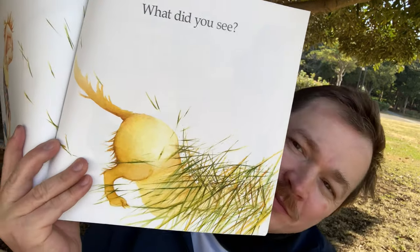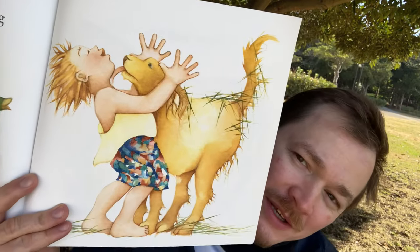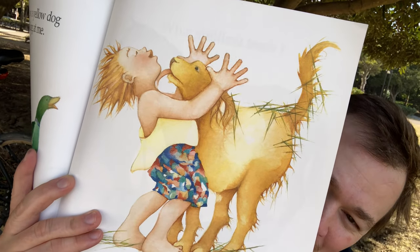I went walking. What did you see? I just saw one walk by me, one of these animals — and I see one right now, I'm looking at one. I saw a big yellow dog looking at me. Look, isn't that nice? It looks like a lab or a golden retriever.